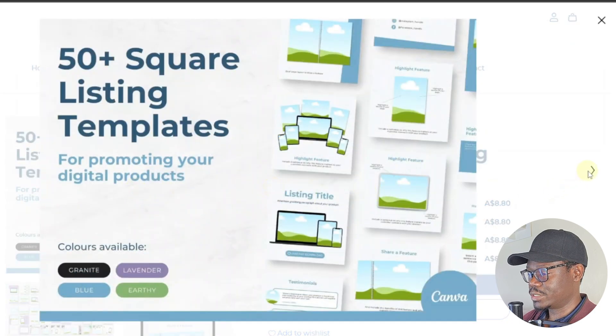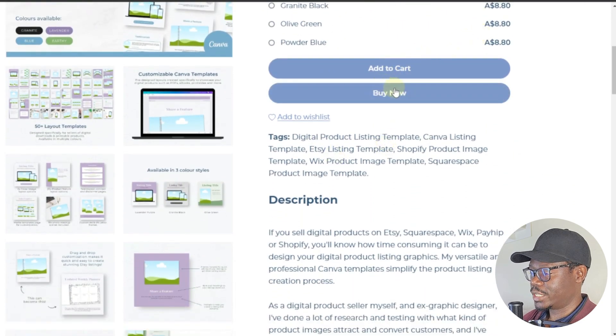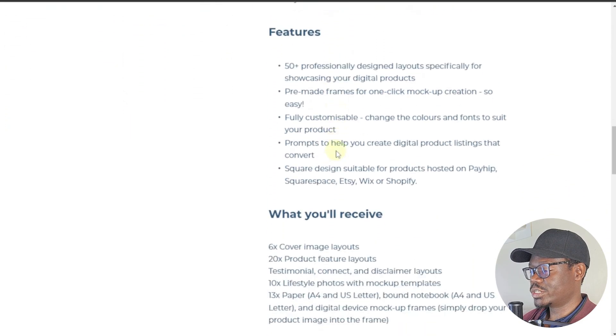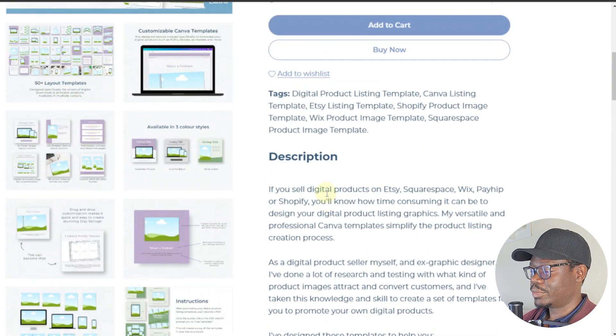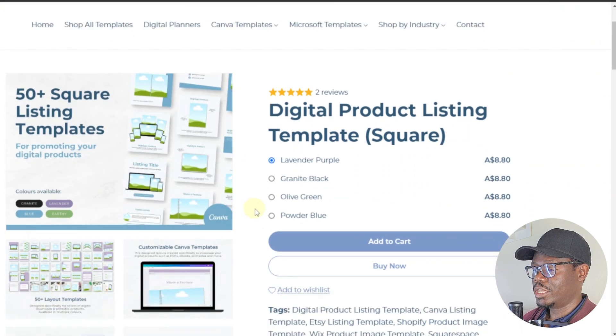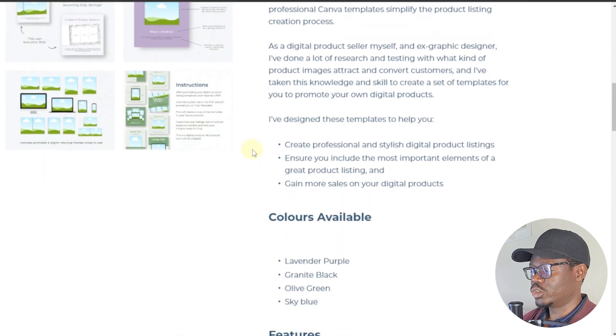One of the product samples gives people different color options to choose from, same price, with add to cart and buy now buttons. The description says: 'If you sell digital products on Etsy, Squarespace, Payhip, or Shopify, you'll know how time consuming it can be to design digital products — Myoverstyle professional Canva templates simplify the product listing creation process.' Many people here are selling Canva templates, which are a very popular digital product on both Payhip and Etsy. Personally, I recommend making them free to drive traffic to your website rather than selling them directly.